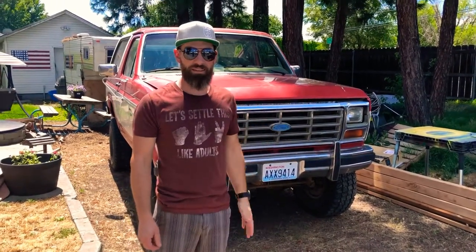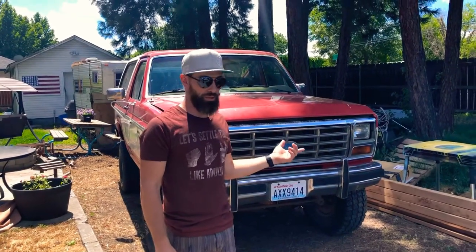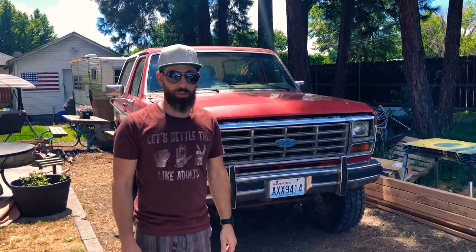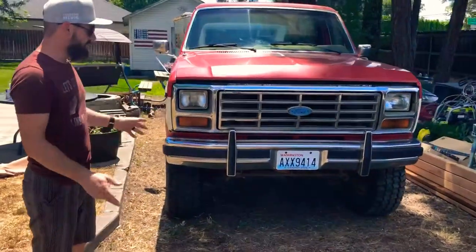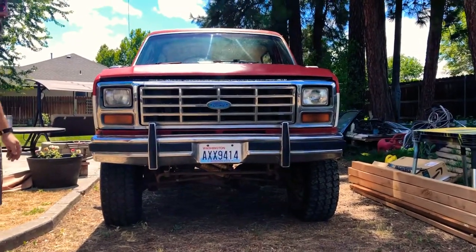Hello internet, Zach here, and I'm gonna give you a quick walk around of the newly acquired 1985 Ford Bronco that I'll be working on a little bit. Just a little bit of ins and outs — where I got it and what it is.